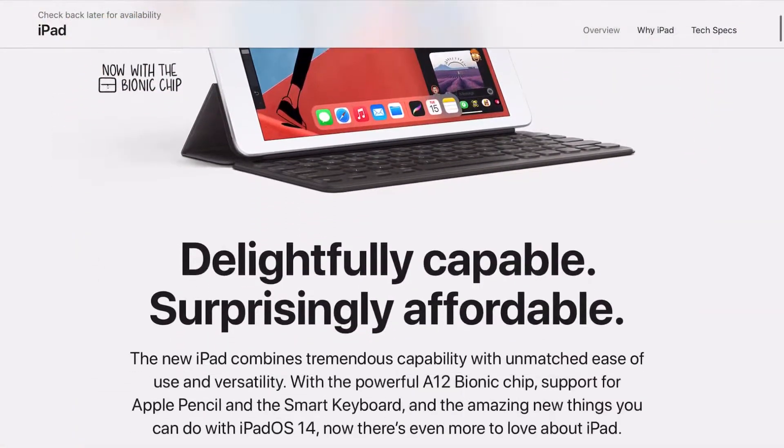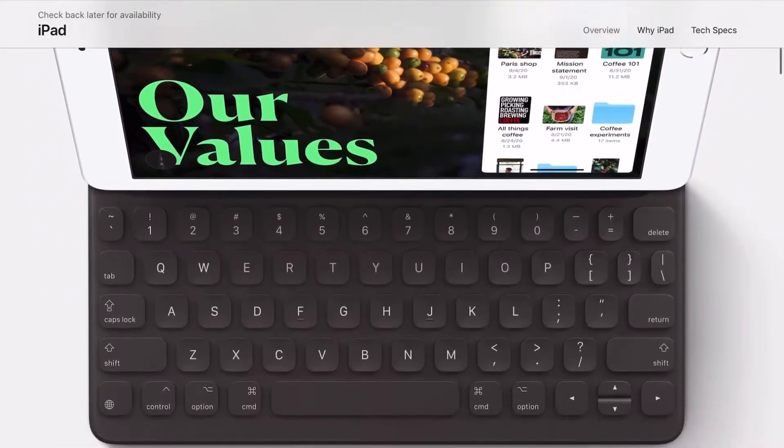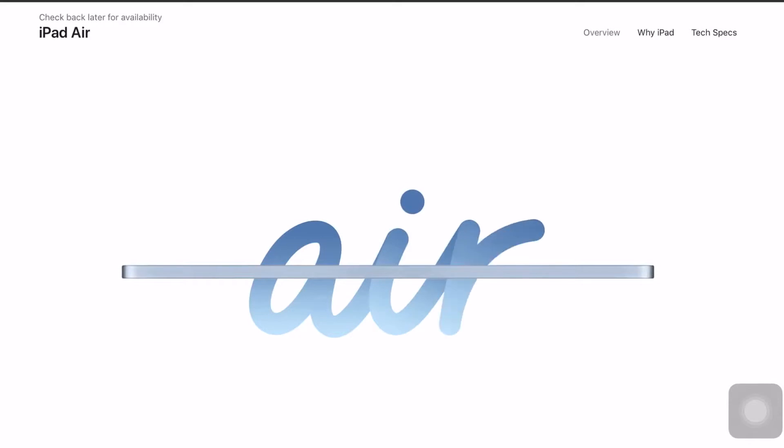So first we will talk about iPads. Apple has launched two iPads: the iPad 8th generation and the iPad Air 4th generation.